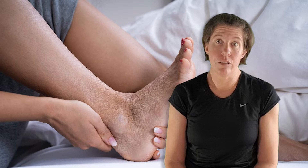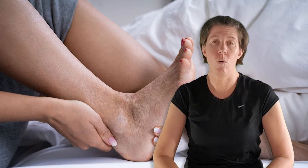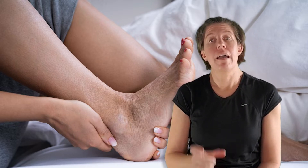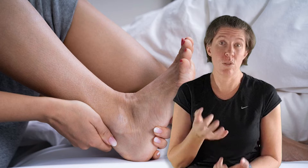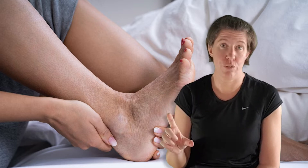Did you take a direct hit on your Achilles tendon? So either somebody hit you with a hockey stick, or they kicked you in the Achilles tendon, or perhaps you just banged it yourself against something really hard? If that's the case, then this video is for you. We're going to look at the different types of injuries that can cause, because there's actually three different injuries you can get from that, and then what treatment is best for each of them.